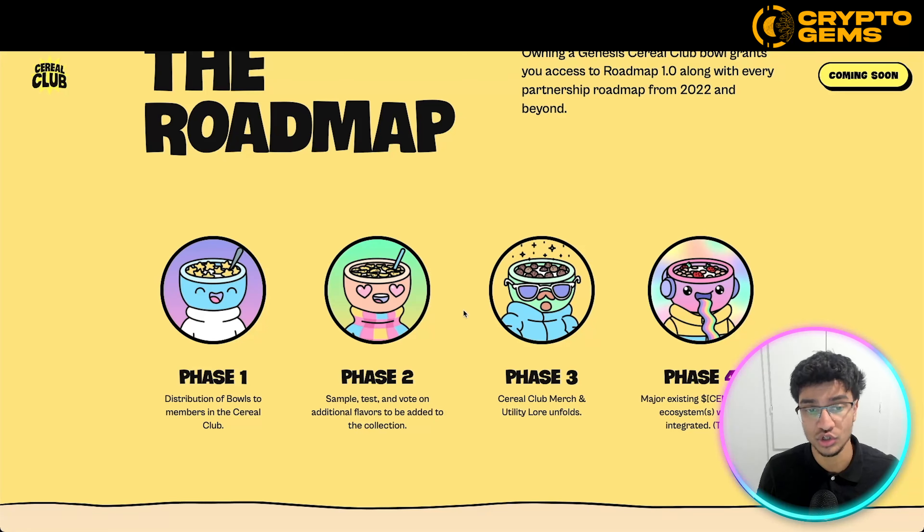Phase one is the distribution of bowls to members in the Cereal Club — meaning launching their NFT project and the public sale minting. Phase two will be to sample, test, and vote on additional flavors to be added to the collection — so more flavors for community members and holders. Phase three will be Cereal Club merch and utility lore unfolds — so obviously a merch collection including hoodies, graphic tees, and whatnot. I think that could be really popular for holders, and they'll be showing a ton of utility for different quarters of 2022 and beyond.